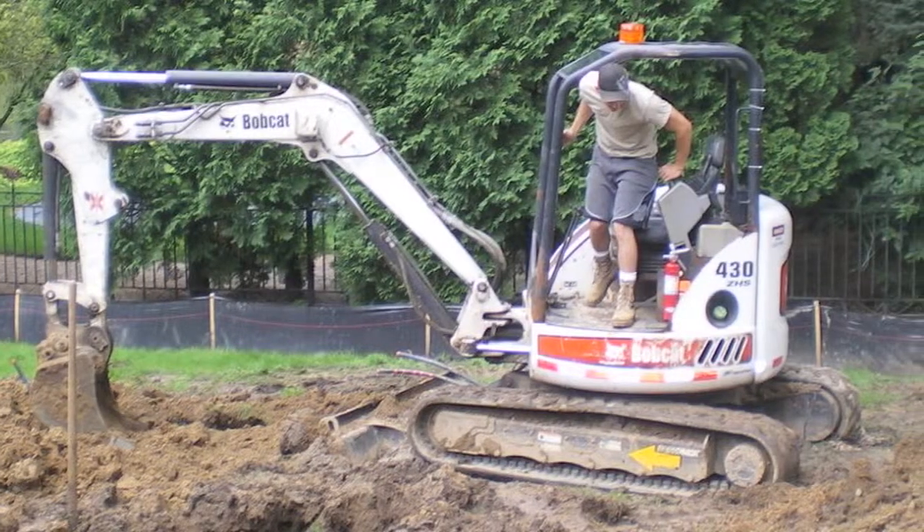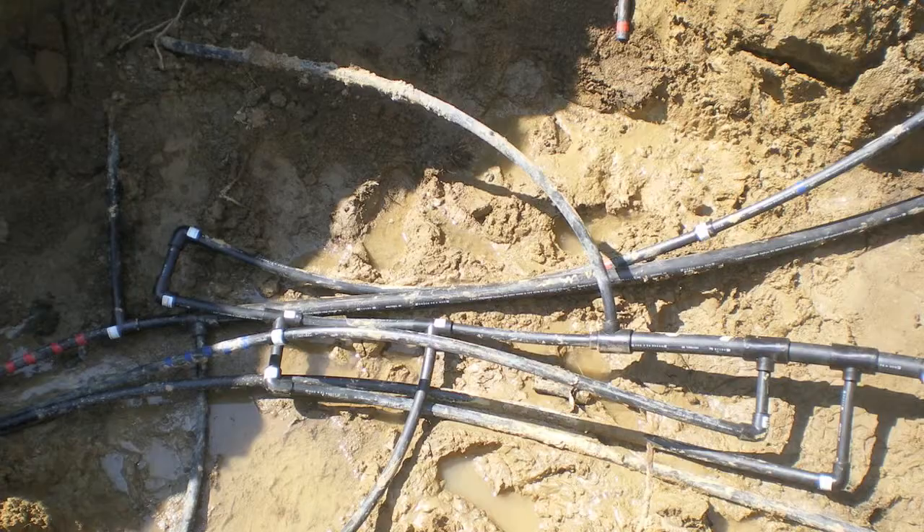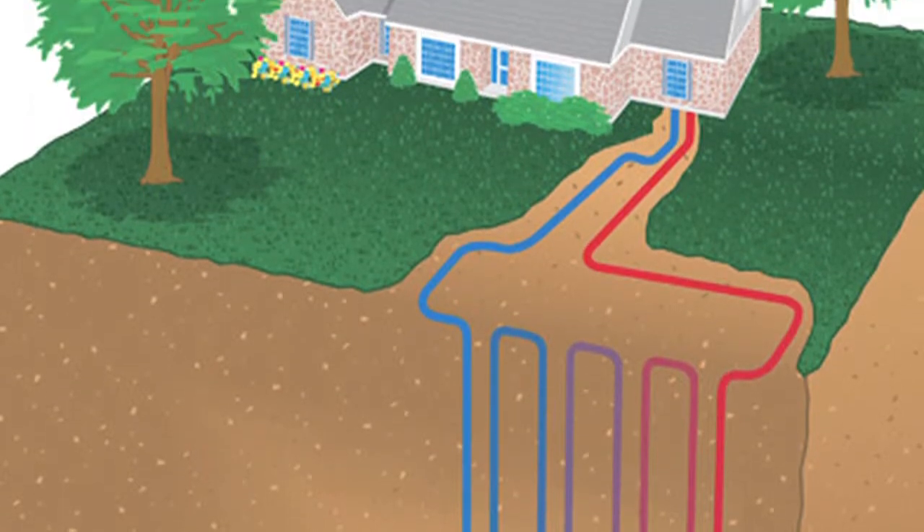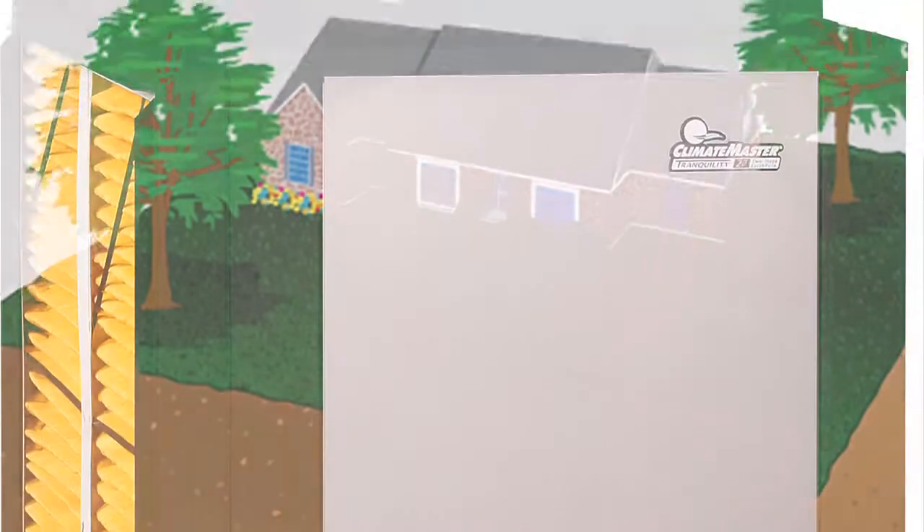DNR Heating will come in with a mini excavator, we'll dig down five feet, then we socket fuse all piping located in the ground back into the dwelling, which is then hooked up to the Climate Master equipment.